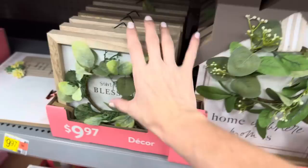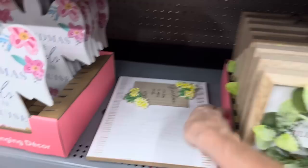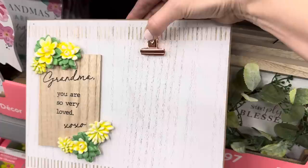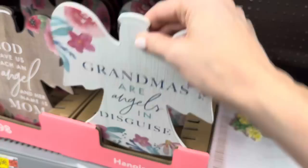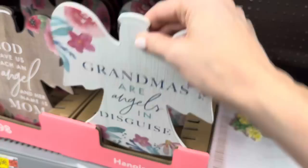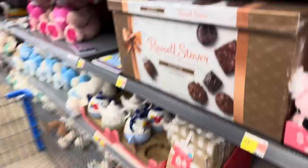They come out with really great little plaque decors. Simply Blessed over here for $9.97. This right here is so cute - Grandma, You Are So Very Loved. You can put a grocery list or coupons in there, or if you're giving it to grandma maybe you put a picture of you and grandma together. $5.98 on the picture frame. You can also do sweet angel plaques: Grandmas Are Angels in Disguise, God Gave Us Each an Angel and Her Name is Mom - $5.98. My Greatest Blessings, Call Me Mom, Best Mom in the World - little tabletop decor for $9.97.